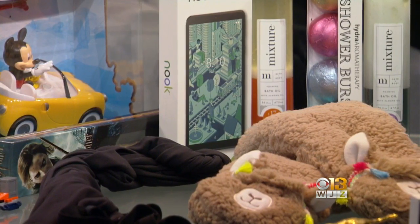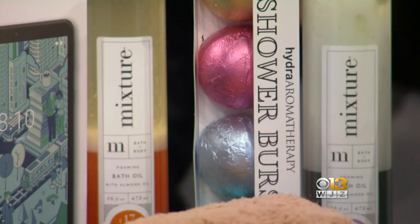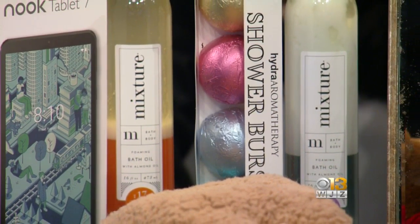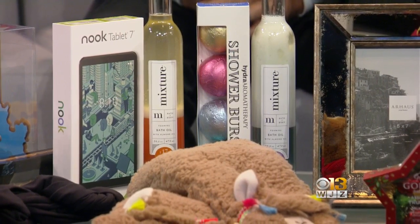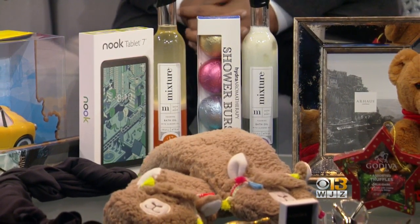From Soft Surroundings, one of my favorite things — it's Hydra Aromatherapy, they're called Shower Burst. The set of four is $22. And then these very attractive bottles of foaming bath water oil, made from almond oil — we brought the orange and the lavender, and those are $28. The shower burst: you hang them in the shower and the water creates this burst of scent. Wow, that's nice. Soothing.